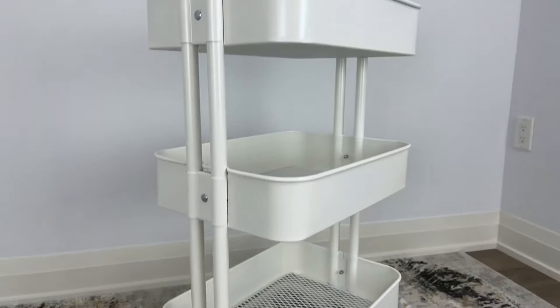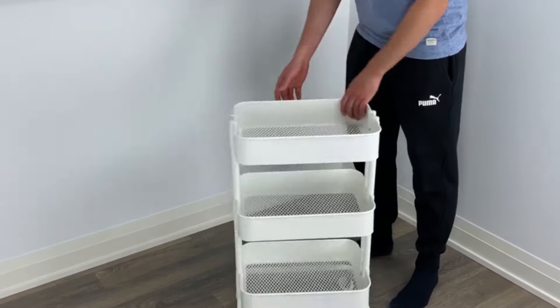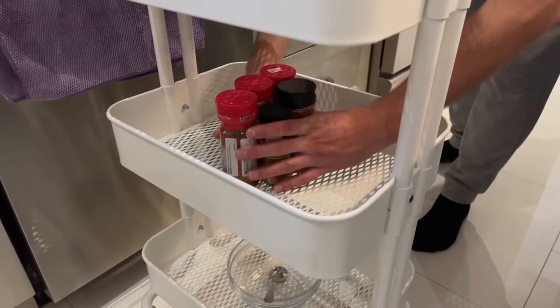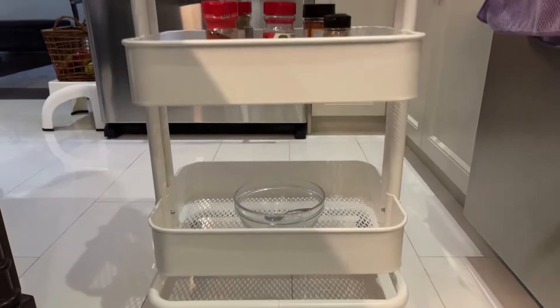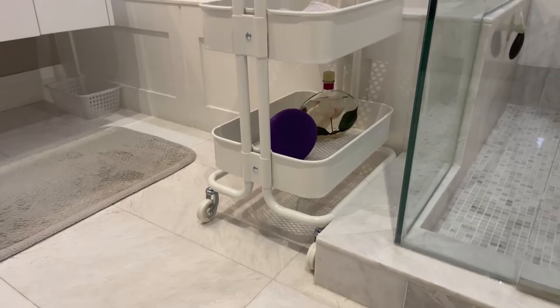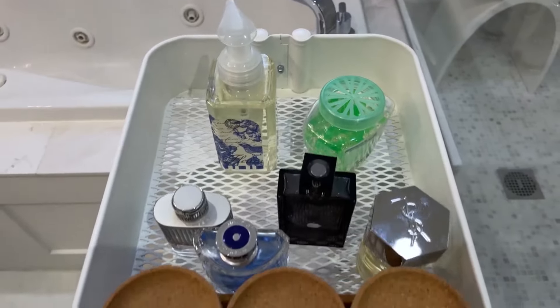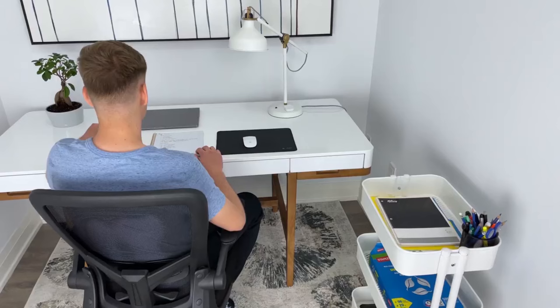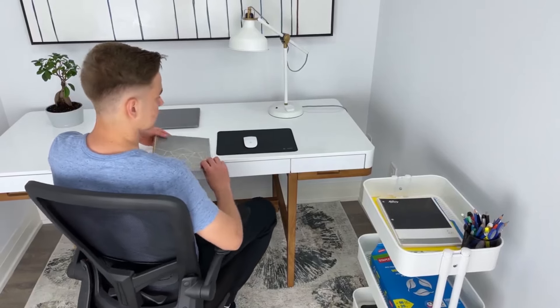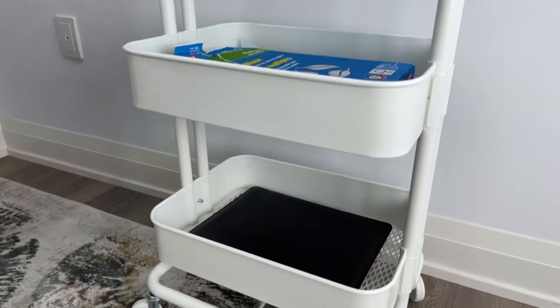Number 8: Raskov Utility Cart, $29.99. First up on our list is the Raskov Utility Cart. This versatile cart is perfect for adding extra storage and workspace to your kitchen. With its sturdy construction and three spacious shelves, the Raskov Cart can hold everything from spices and cooking utensils to small appliances and pantry items. Its compact design makes it easy to move around so you can use it wherever you need it most. Plus, the cart comes in a variety of colors to match your kitchen decor.